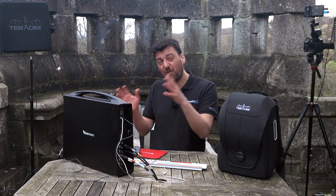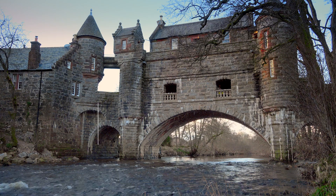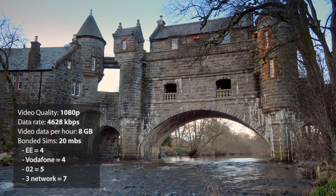Thank you for watching. I'll leave you with the stream of the stream — see what we did there — along with some data usage and stats. Any questions about any of this, please do get in touch.